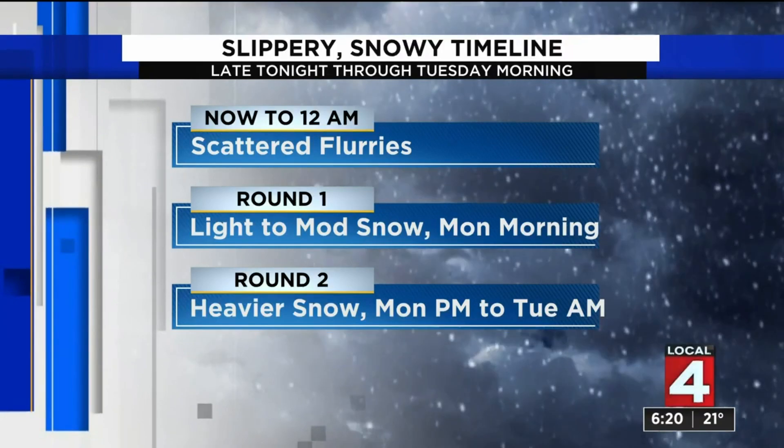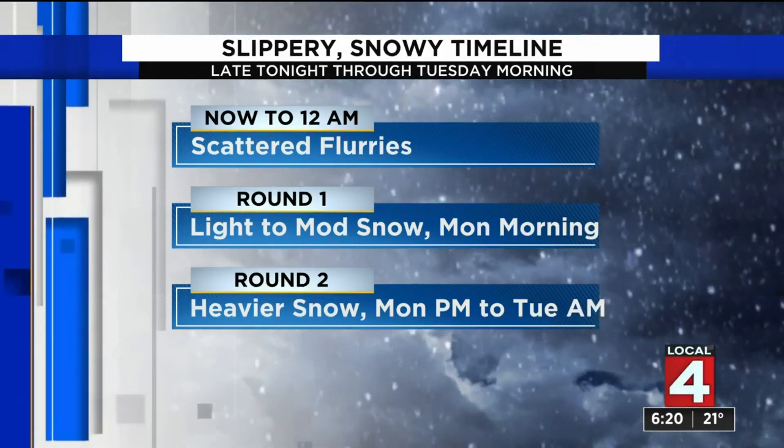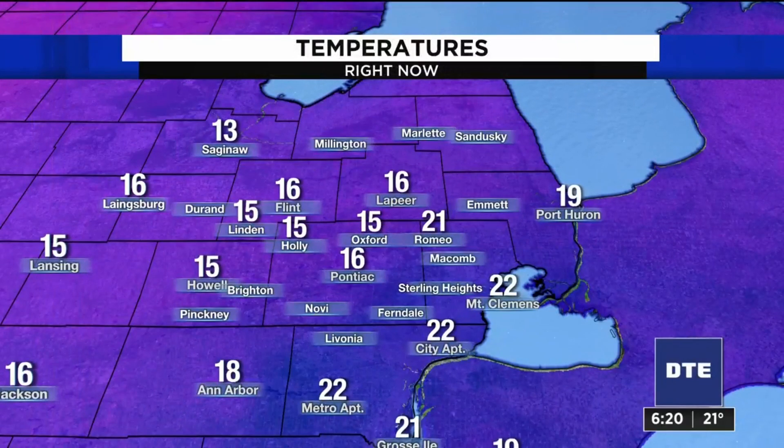But take a look at my slippery snowy timeline for you — that does change after midnight tonight. Round one of snow, light to moderate snow, occurs overnight tonight and for tomorrow morning. Round two comes tomorrow evening into Tuesday morning with heavier snow.